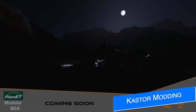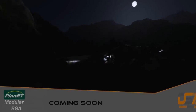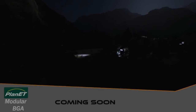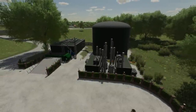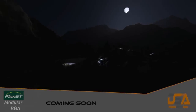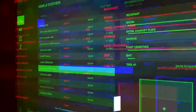Something else interesting heading our way is the Planet Biogas modular BGA, at least that's what I'm gathering from Castor Modding's latest post. It was supposed to come in a few weeks, but since he's working on a map that's taking extra time, this is going to be coming sooner. We know he's already released the Lizard Energy modular BGA, but we don't have an officially branded version yet — so this looks to be that one. The picture doesn't show much, just a dark moonlit night with a few illuminated areas, but we do see 'Planet Modular BGA – Coming Soon' at the bottom.